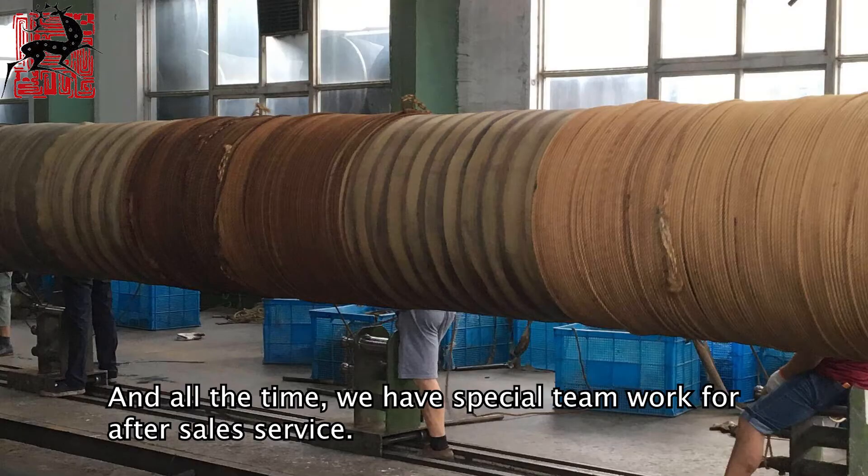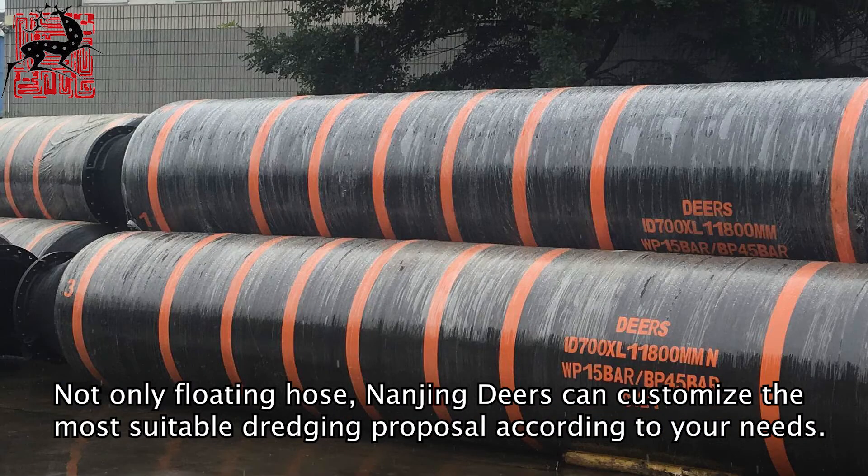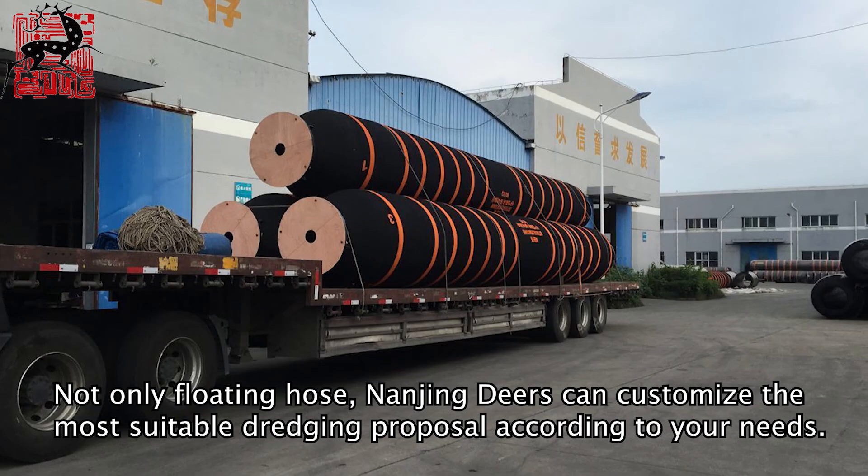And all the time, we have special teamwork for after-sales service. Not only floating hose — Nanjing Deers can customize the most suitable dredging proposal according to your needs.